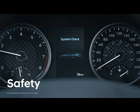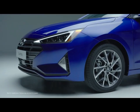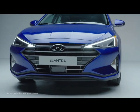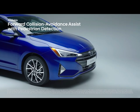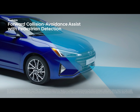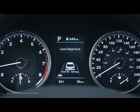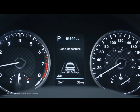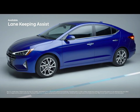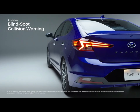Hyundai's chief competitor to the Civic is only one mile per gallon off, and as trims go up it aligns fairly closely to the Honda with regard to features and pricing. The best-scoring Elantra is the mid-level 1.4 Eco trim, which raises the price by over $3,500 but comes with a more efficient engine and transmission. The Elantra also gets Hyundai's Smart Sense automatic braking, lane keeping assist, and drowsy driver alert as standard features on all trim levels.